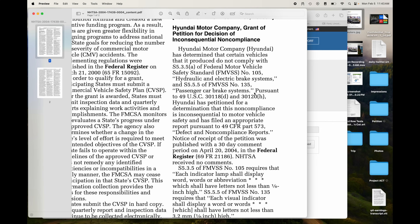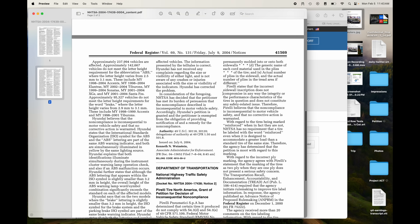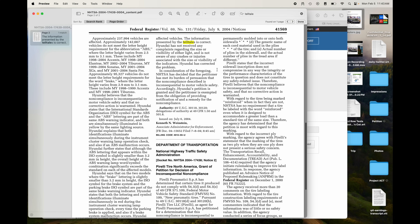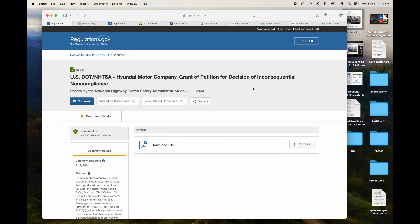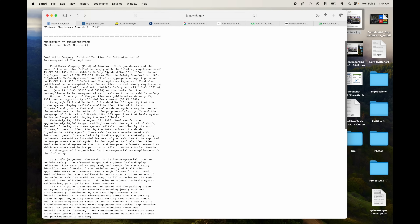Here's one from Kia and Hyundai — hydraulic and electric brake systems. The information presented by the telltales is correct, and Hyundai has not received any complaints regarding the cell size or visibility of either light. The exact same issue — the telltale was a little bit too small — and they petitioned for inconsequential non-compliance so that they wouldn't have to fix it. So that's GM and Hyundai/Kia.